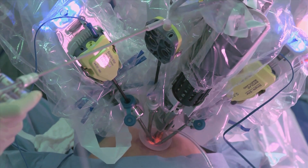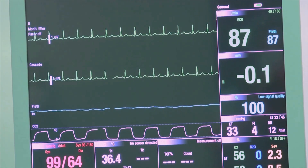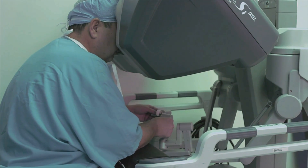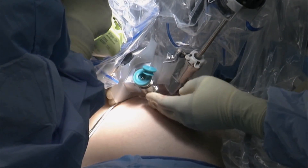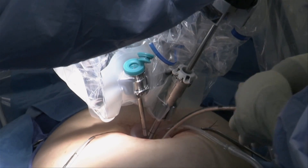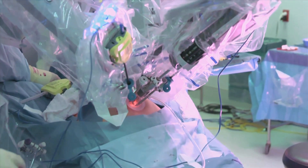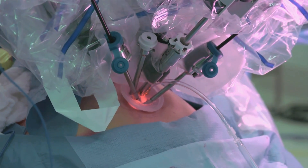Imagine having major surgery with little to no scar. It's now an option for patients undergoing a hysterectomy or those needing their gallbladder removed. On Thursday, September 12th, watch two live webcasts and see how physicians at the Baptist Health Center for Robotic Surgery use a robot to perform these scarless surgeries through a single incision made in the belly button. This innovative technique provides patients with a better cosmetic outcome and a quicker recovery than open or laparoscopic surgery.